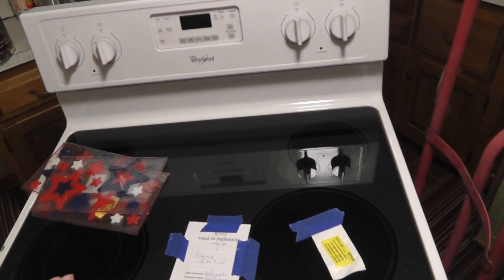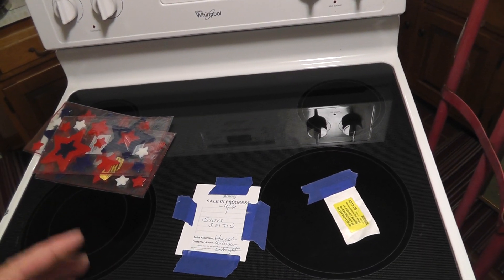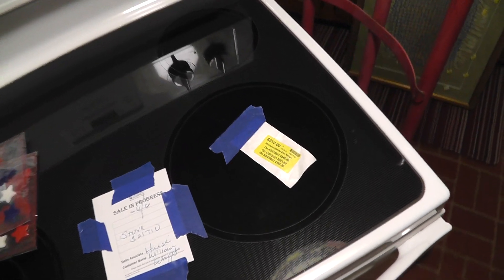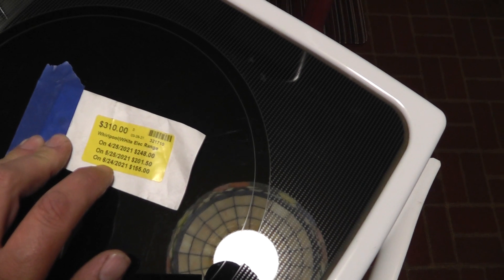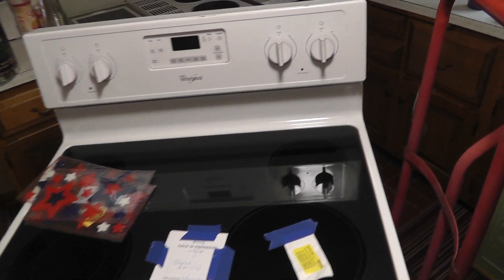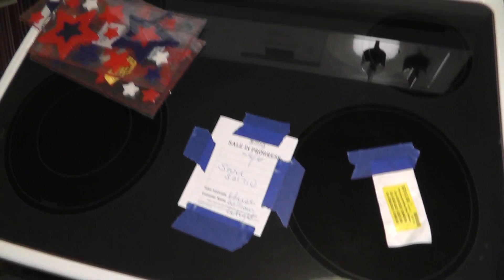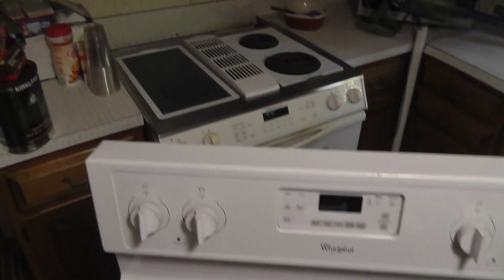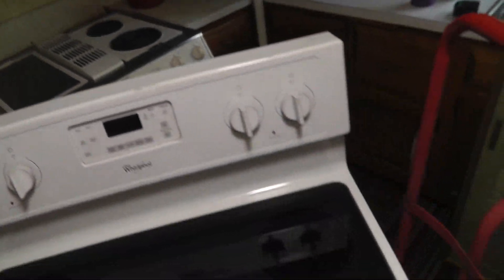Anybody in the Baltimore area, you've got to check out this place called Second Chance — it's in Baltimore City. They've got some really cool stuff at amazing prices. This stove — you can see how they mark it down after every certain number of days. We got this stove for $201.50. It's got a couple of scuffs, but the inside is great. I'll get some white enamel touch-up paint. It's a Gen Air, so pretty expensive originally.